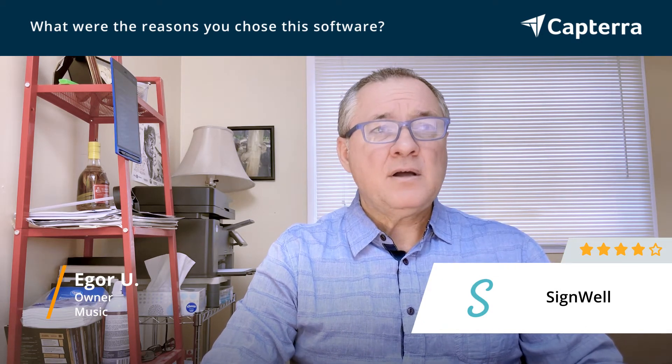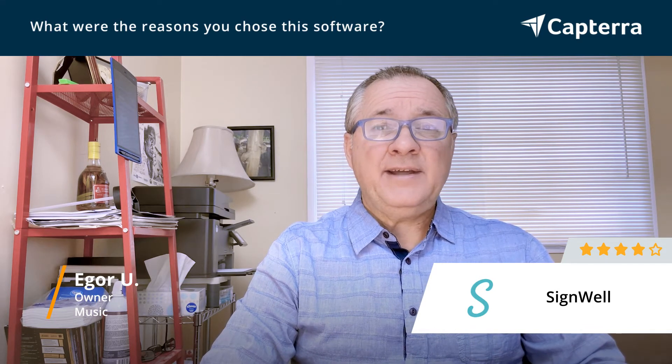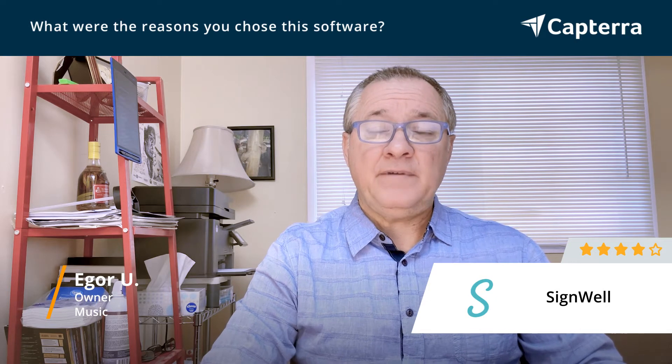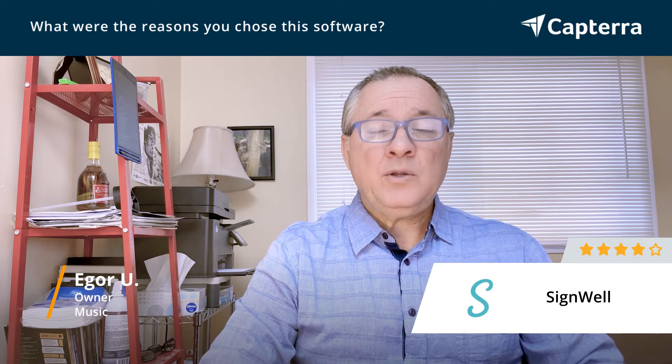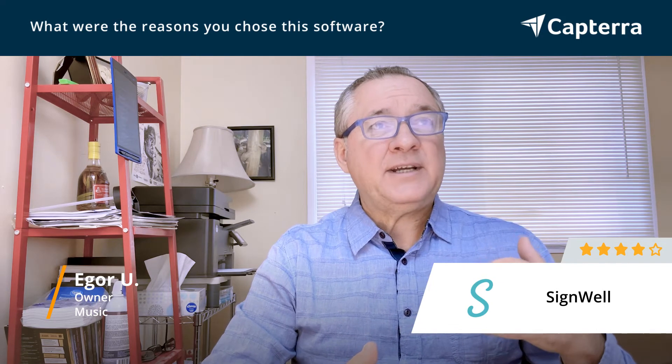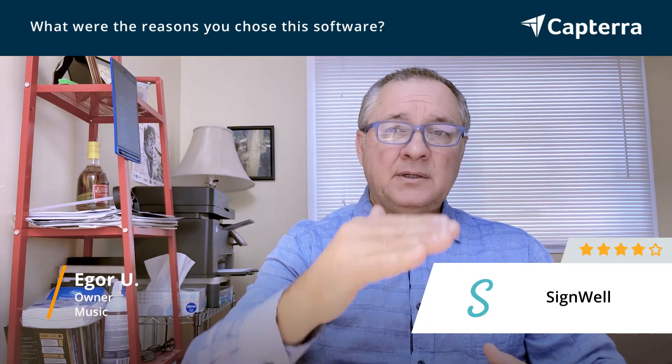They're always available for support over chat and they respond quickly. They're in Florida. If you need it, they will set up a video call with you, screen share, and they'll help you — even set it up for you if you're getting confused with something. It's also nice to be able to set up several companies under the same account, so I don't have to pay extra. I can switch from my personal contracts to my company contracts, and that's fantastic.